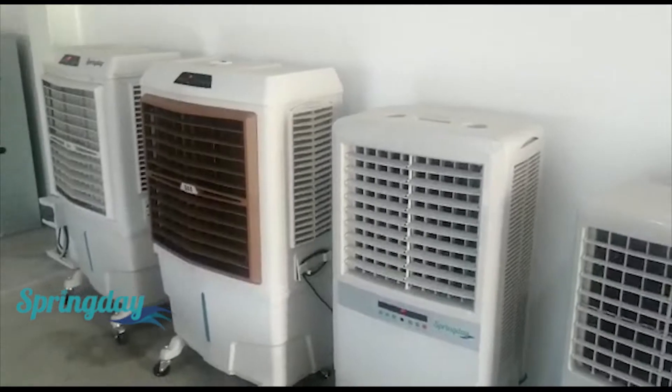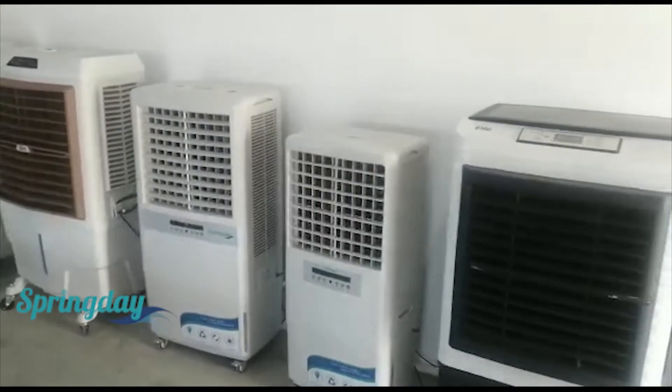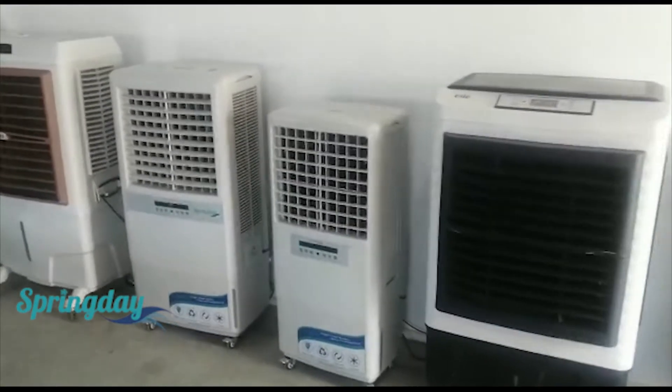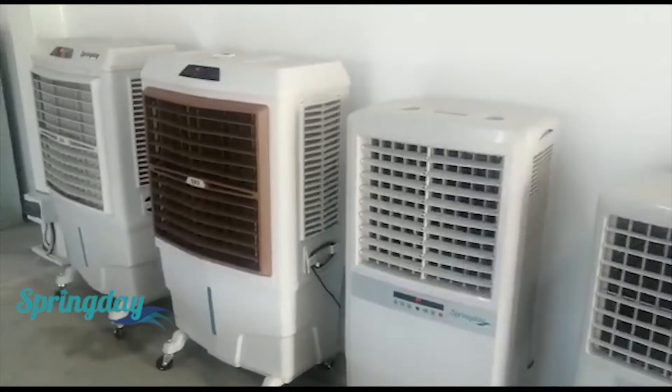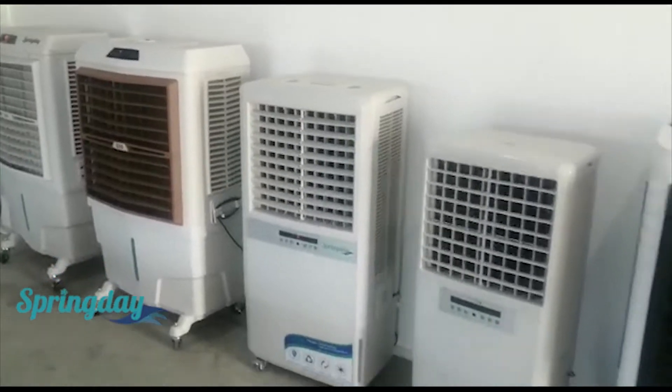If you don't have a window or door you can open in that place, you can use a fan to push this humidity outside.